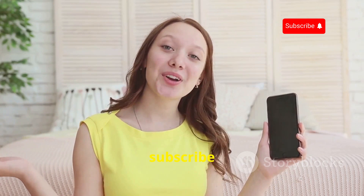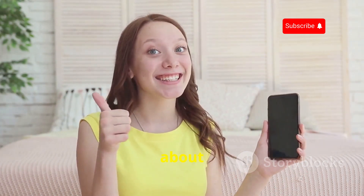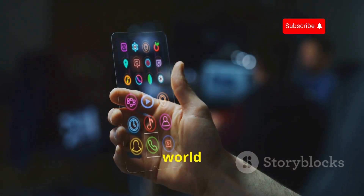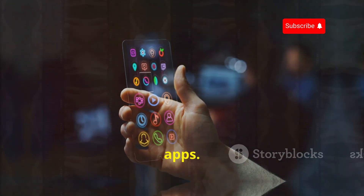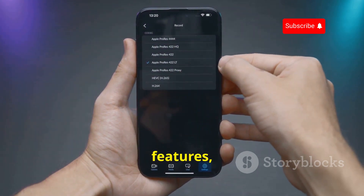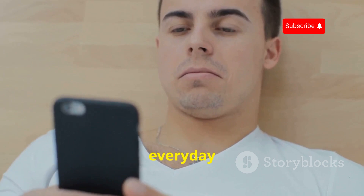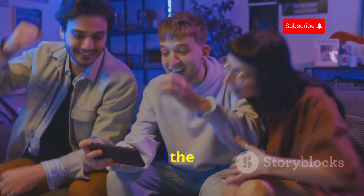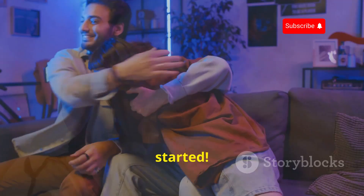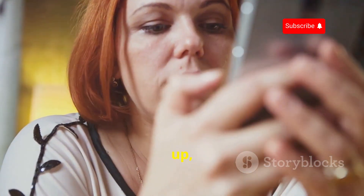Welcome to the channel — don't forget to subscribe and press the bell icon. Why are there not more people talking about open source Android apps? Today we're diving into the world of open source Android apps. These apps give you more control, transparency, and features, all for free. Let's break down the top five must-have open source Android apps you need.